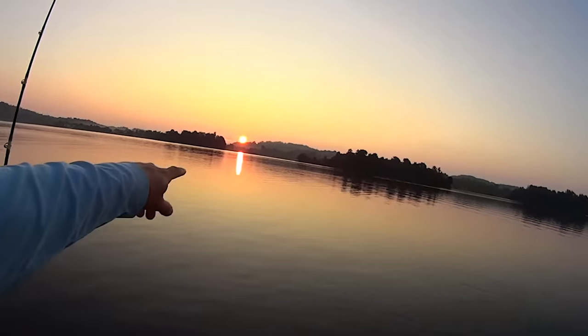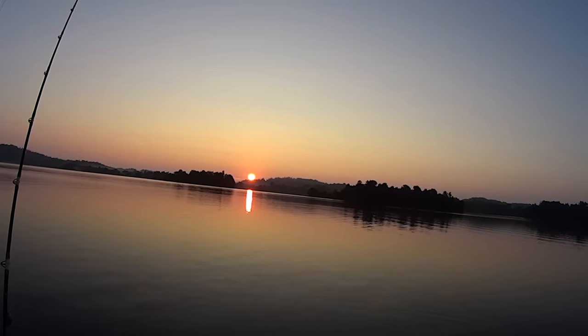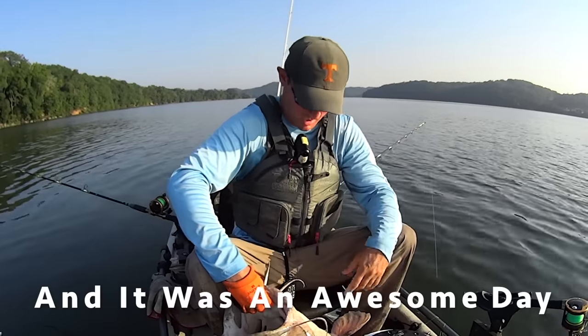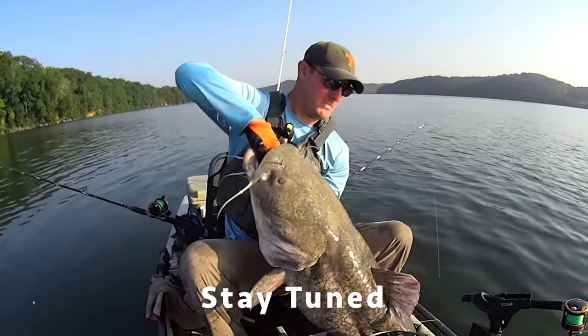Hey y'all, check out this awesome sunrise coming up - look at that, man, that is just absolutely incredible. It's gonna be an awesome day, let's catch some fish! Holy cow, beast mode baby, oh yeah!